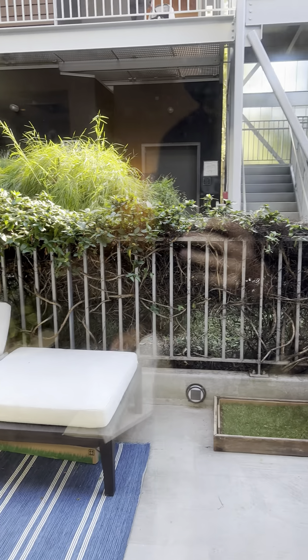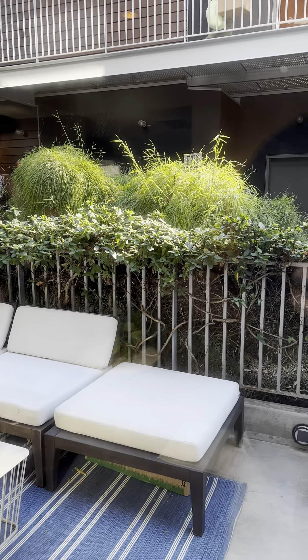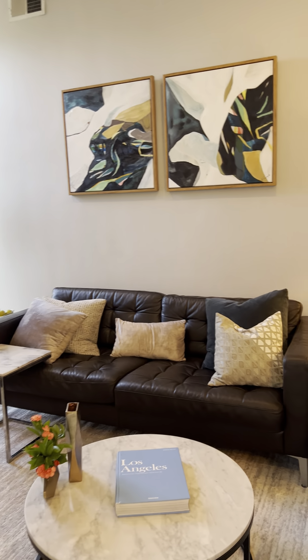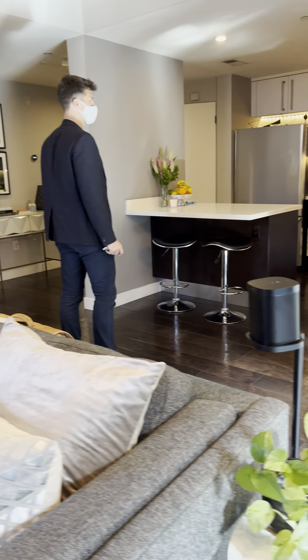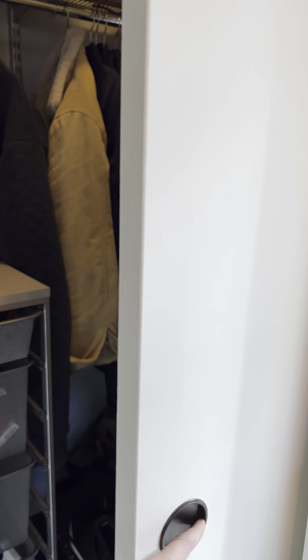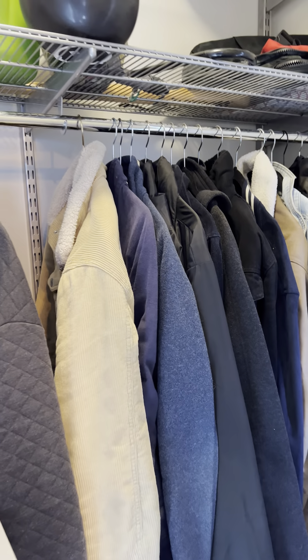You have a nice little private patio over here. There's also laundry and a closet for storage. Central air and central heat, obviously. And you've got some extra storage space right to the left here — really deep storage, probably four feet in, which is really nice.